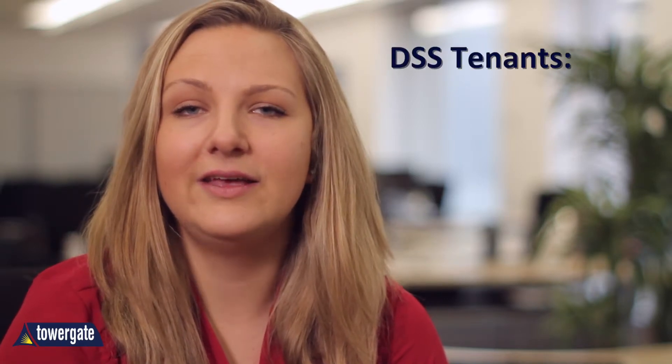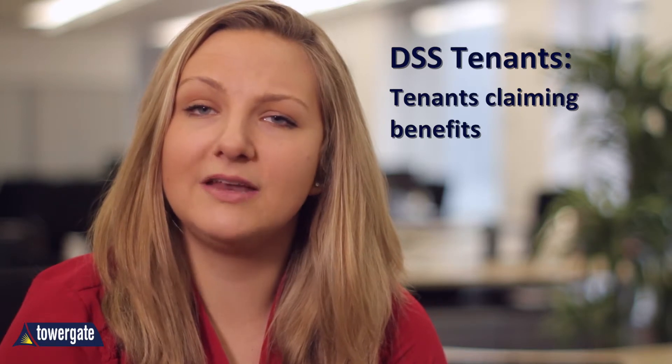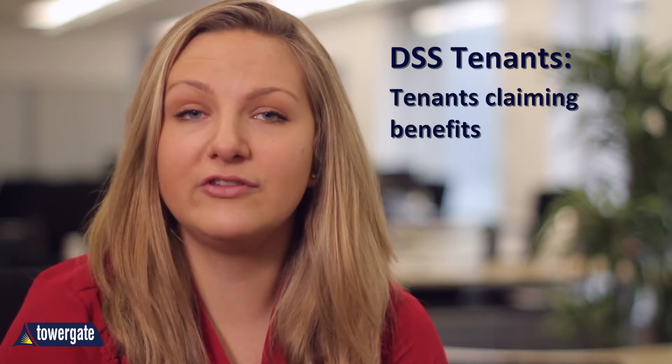DSS tenants. These are tenants who are claiming housing benefits, meaning they claim benefit money to pay their rent. They face a similar discrimination as students. Some insurers will not cover you to rent to these two groups, which means you may have to shop around for the best landlord insurance for DSS tenants. Make sure you're aware of what your policy permits, as a mistake could invalidate your cover.